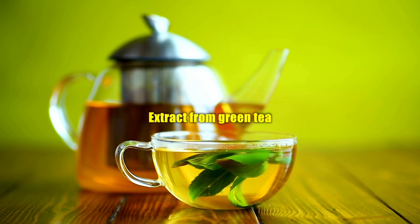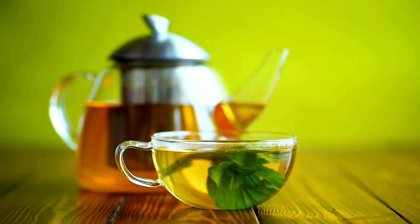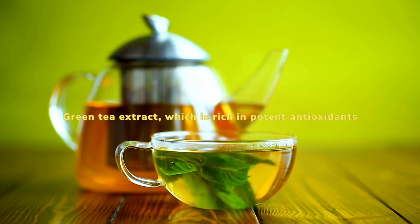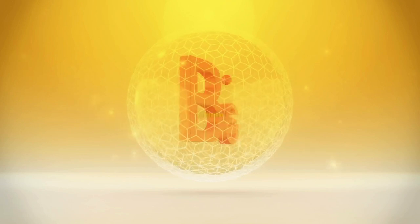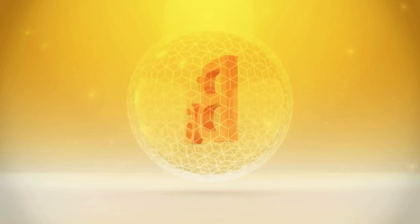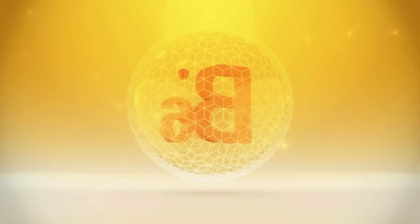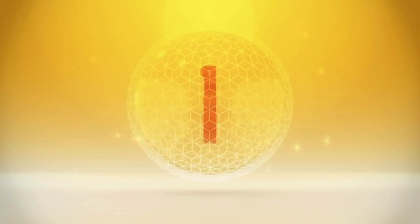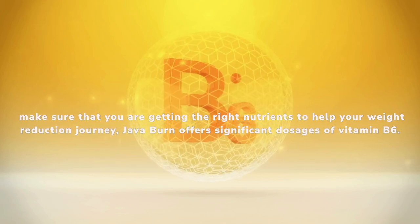Green tea extract is a natural weight reduction supplement well known for its capacity to speed up metabolism, and it is rich in potent antioxidants. Vitamin B-6 is crucial for improving energy levels and boosting the immune system, both of which are necessary for good body function, in order to improve general well-being and support your weight reduction journey.